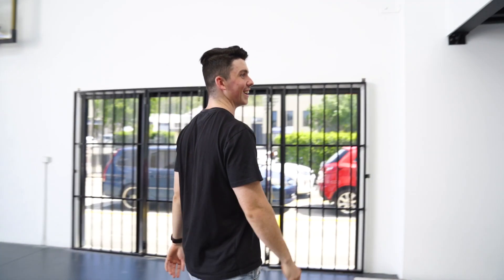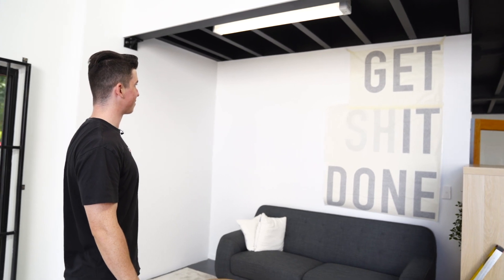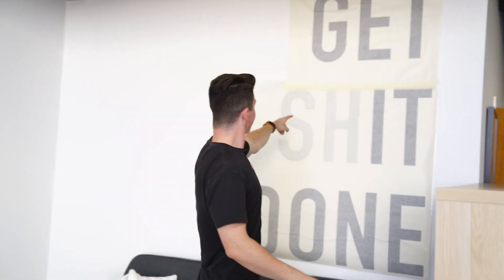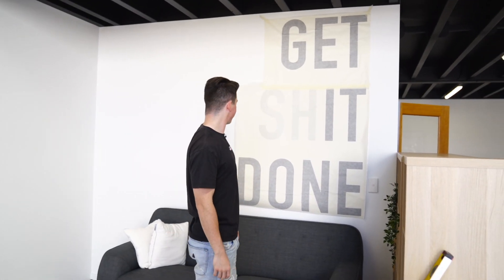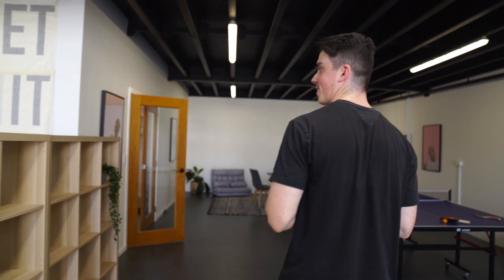Sick — how good does that look? The curse word is faded out, so that looks perfect. All to the right side — unreal. That'll look epic.